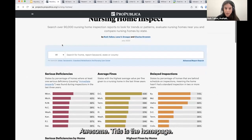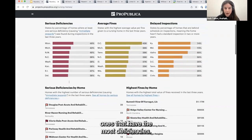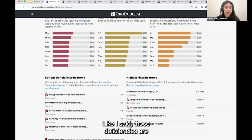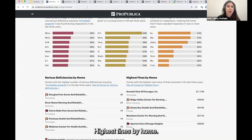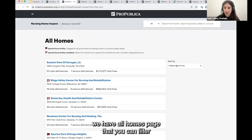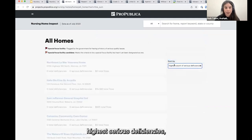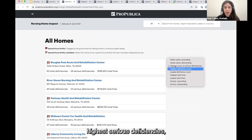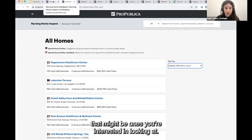So this is the homepage. As you can see, it has summary information about states and homes — ones that have the most deficiencies, and highest fines by home. Those deficiencies are the individual issues found in inspection reports. If you want to just see all homes and sort by various categories, we have an all-homes page where you can filter by lowest deficiency count, highest serious deficiencies, highest deficiency count, and similar metrics to find homes of interest with a nationwide focus.